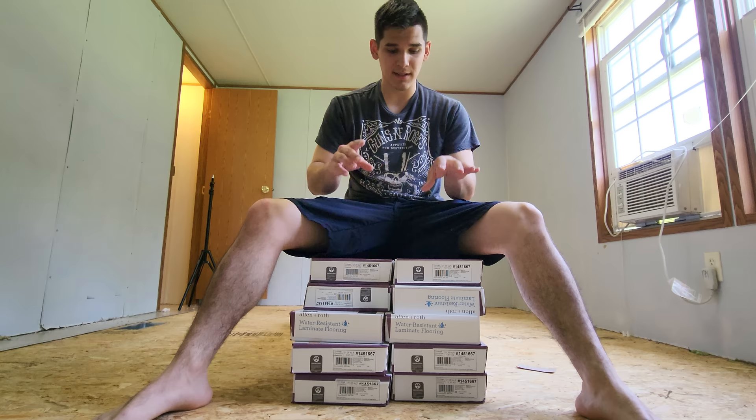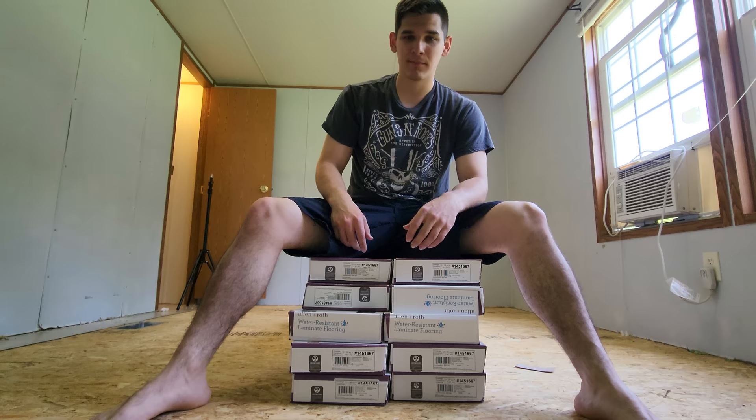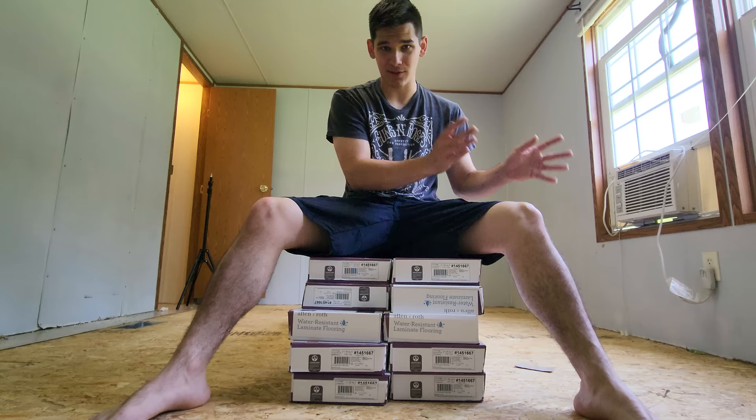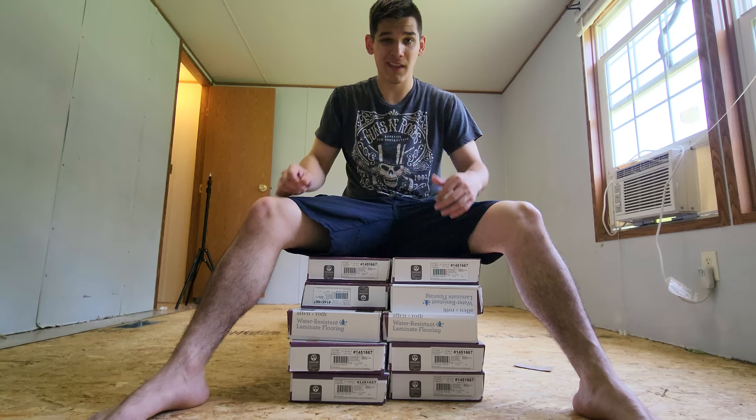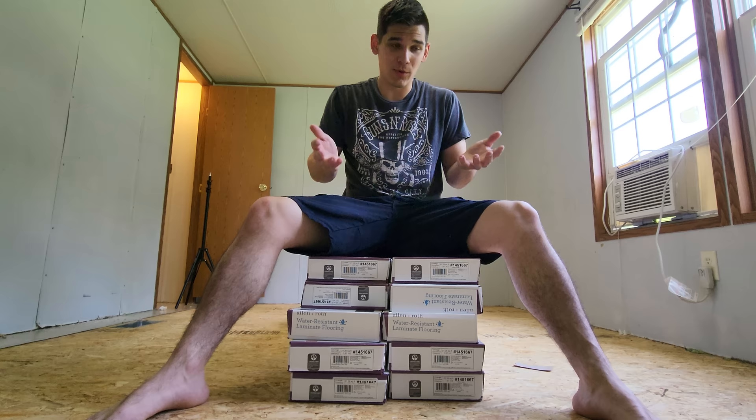As soon as you get the carpet removed, you're going to want to move the wood flooring in as soon as possible because it needs to sit for at least 48 to 72 hours. That might seem arbitrary and you might think you can skip that step, but trust me — as it adjusts to the heat and humidity or cool of your home, it will warp, it will bend, and it will stretch. This can literally cause your floor to start splitting and ruin all your hard work and the money you spent on your new flooring.